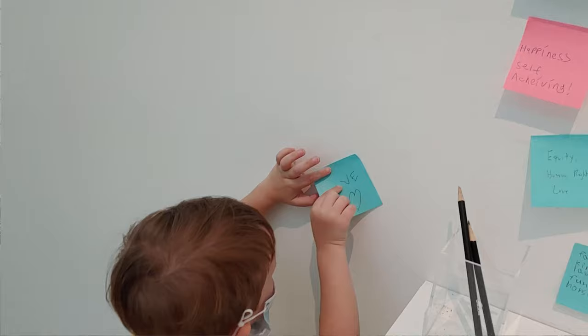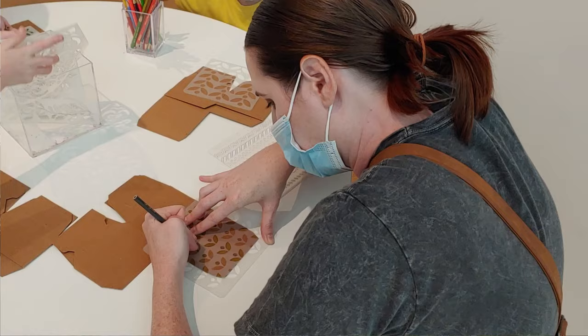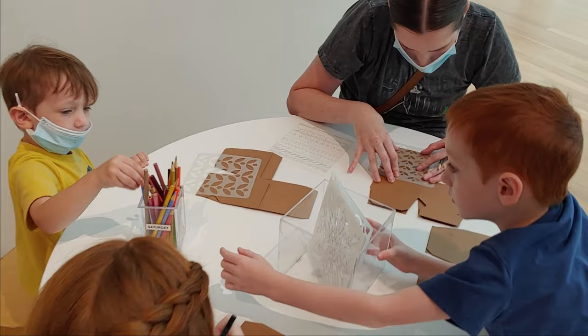There was a little art quilt thing where you could move pieces around, some wall art where you could write a message, and a station where you could make your own artistic box. We did all that, and it kind of satisfied the kids' need to do something other than just walk around and look at pictures. For the most part, they were actually very, very well-behaved.